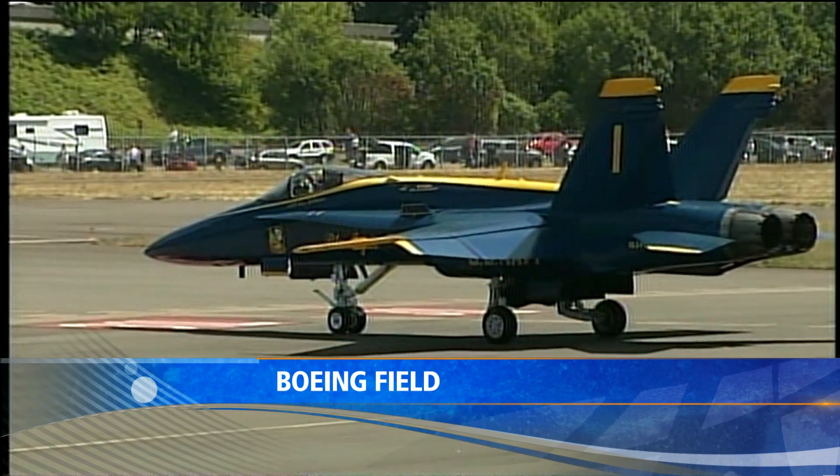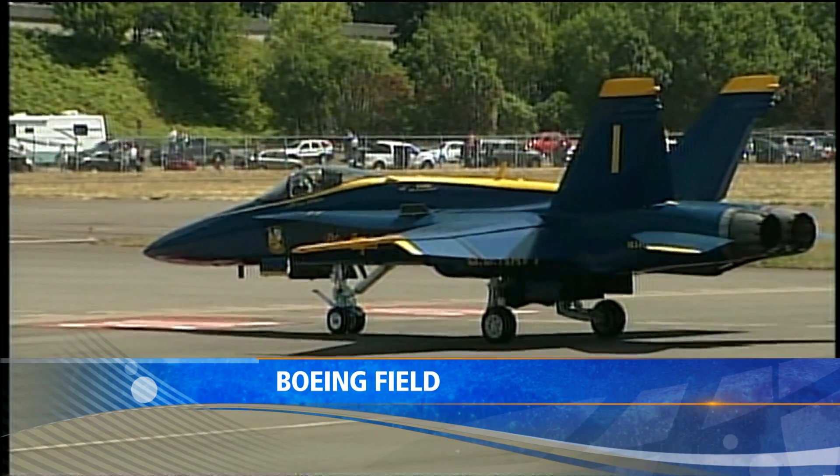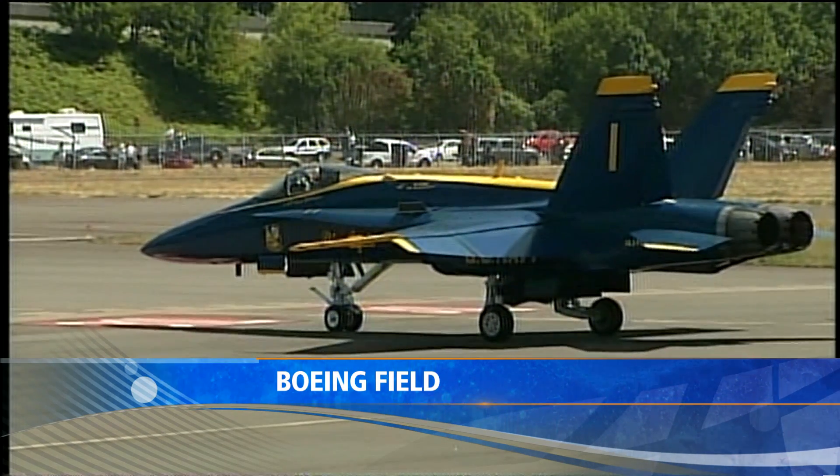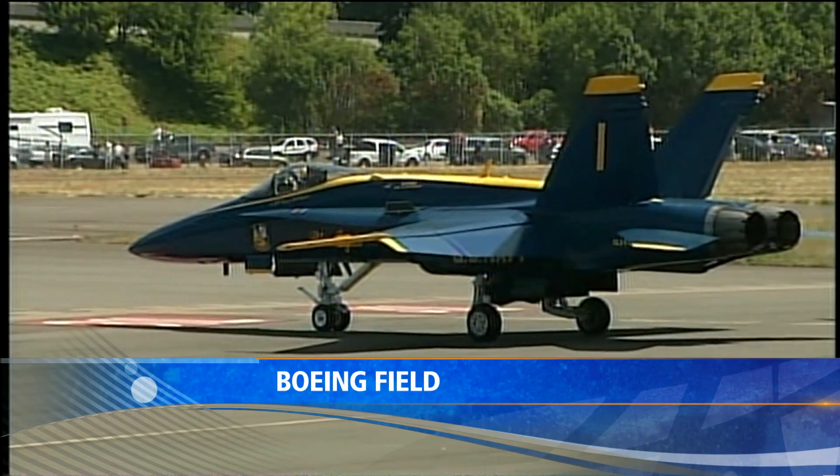A live view of Boeing Field where the Blue Angels are getting ready to take off. I don't know about you, but I'm feeling a need for speed. Can't wait for the Blue Angels and their final show of this Seafair weekend. I'm Angela Russell. Steve Rabel is going to take a little break, but stepping in is Lieutenant Commander Todd Royals with the Blue Angels.